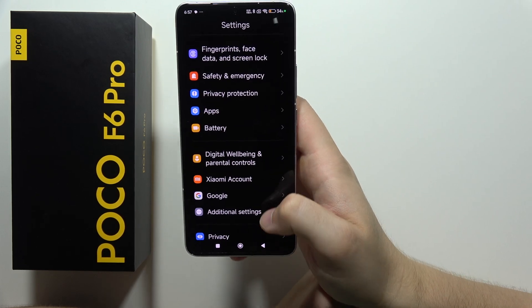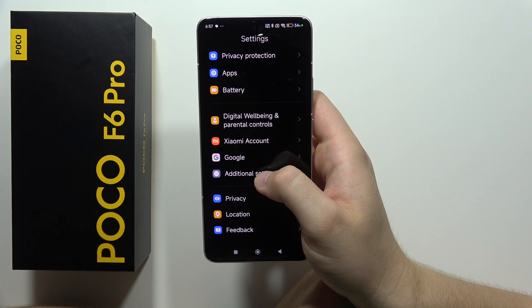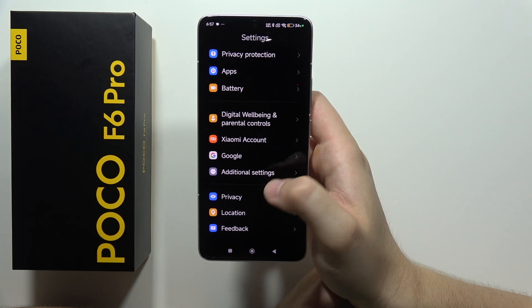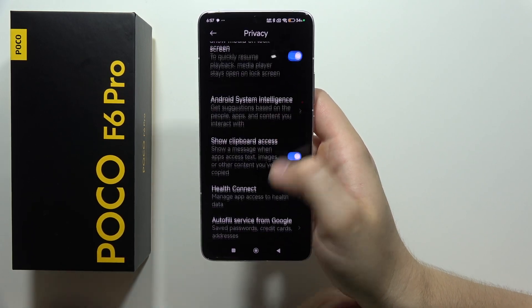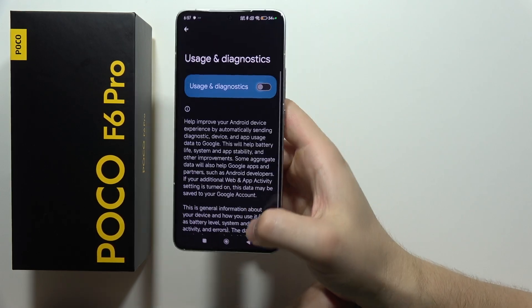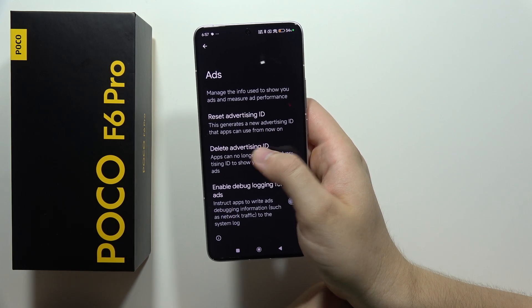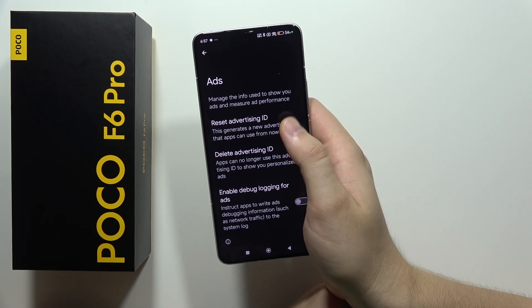Now we have to navigate into additional settings — go into privacy, then usage and diagnostics, and turn it off. You can also do the same for ads: delete the advertising ID or reset your advertising ID.